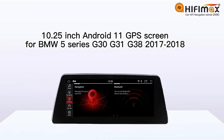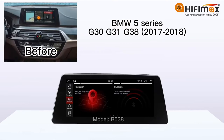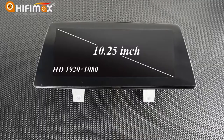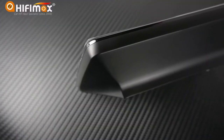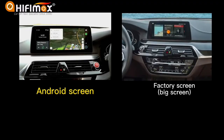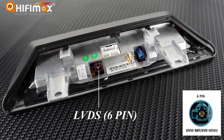Hey guys, this is Hi-Fi Max from China. Today we are showing you a new Android GPS screen for BMW 5 Series G30, G31, G38 2017-2018, original car with EVO system. This unit is 10.25 inch with 1920 by 720 HD screen. It has a black trim around the display, looks quite similar to the factory navigation screen. It has a six-pin LVDS which is special for the EVO car type.